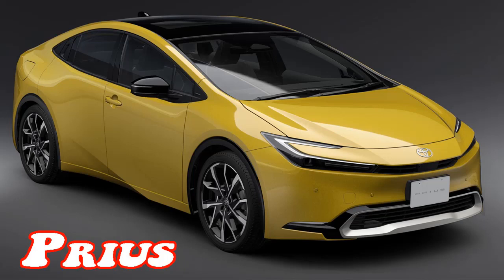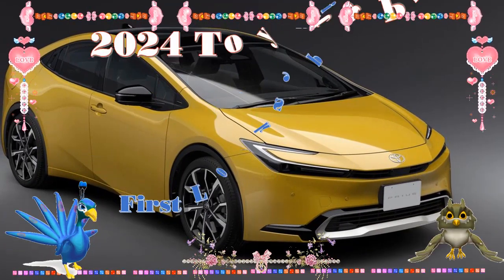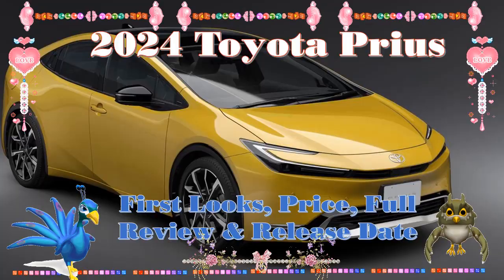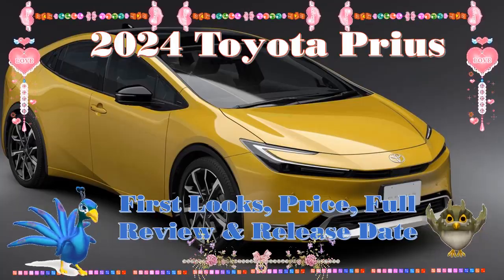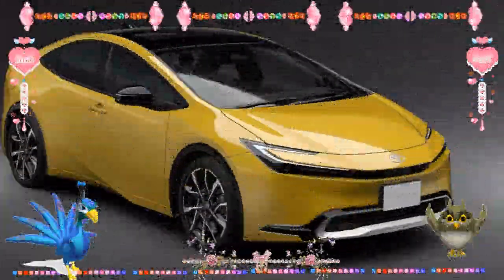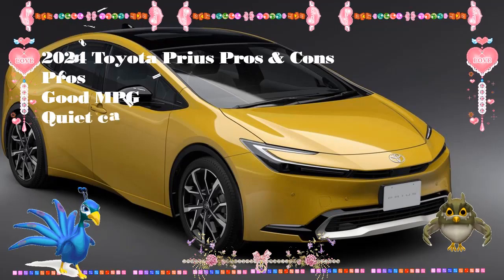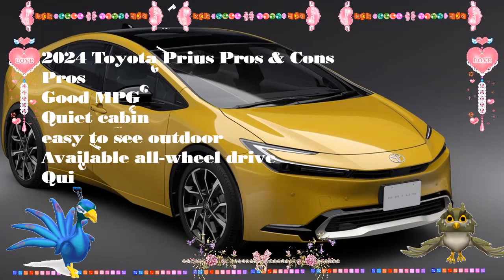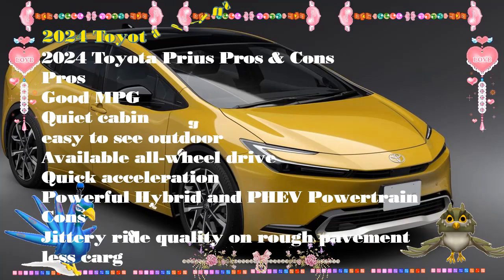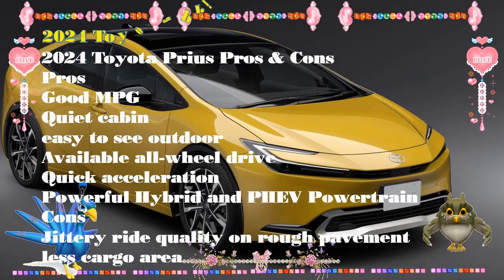2024 Toyota Prius Interior Redesign Review. Since its 2016 debut, Toyota has not modified the Prius design, but the 2024 model year might usher in a new generation with improved aesthetics and a whole different layout. Even if the 2024 Toyota Prius doesn't make any glaring changes to its features or look, it's still a strong contender since it consistently achieves more than 50 mpg fuel economy ratings.